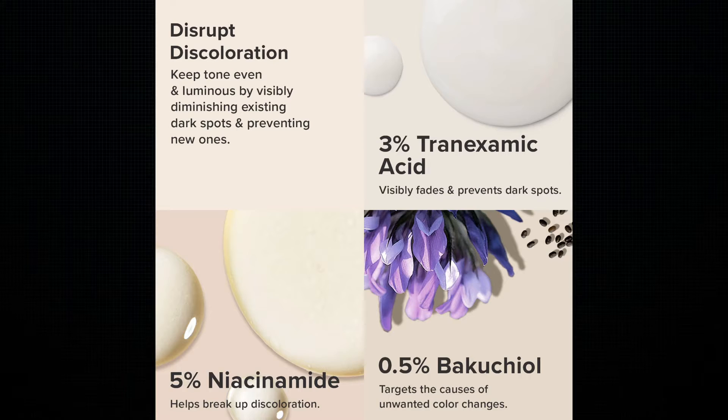The Paula's Choice Discoloration Repair Serum has 3% tranexamic acid, 5% niacinamide, and 0.5% bakuchiol along with vitamin E and milk thistle to improve the look of dark spots at the 8 to 12 week mark. The bakuchiol in it can be a great alternative for anyone looking to replace retinol if they've had a bad reaction. It's essentially monoterpene phenol — a functional analog of retinol — and at the 12-week mark, significant improvements in photo damage, skin firmness, and elasticity have been seen.